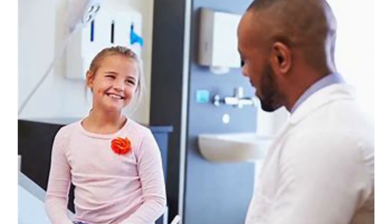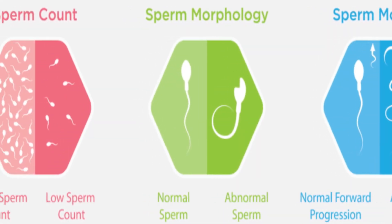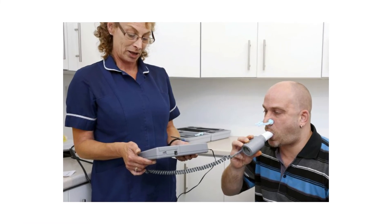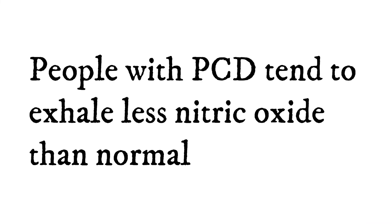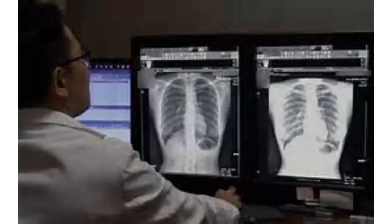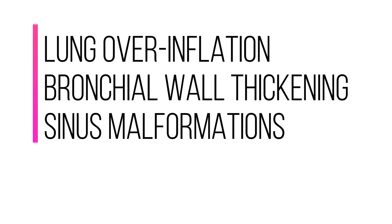Your doctor may also order breathing tests, tissue biopsies, semen analysis, or imaging scans. They can use a breathing test to measure how much nitric oxide you breathe out — people with PCD tend to exhale less nitric oxide than normal. Your doctor may use chest X-rays and CT scans to look for lung overinflation, bronchial wall thickening and sinus malformations.